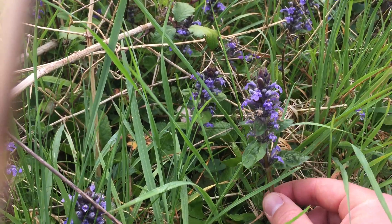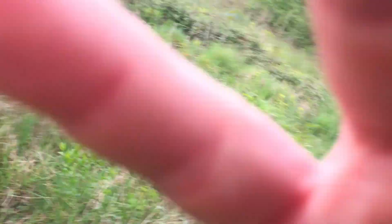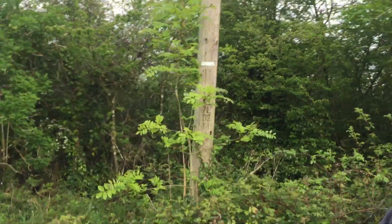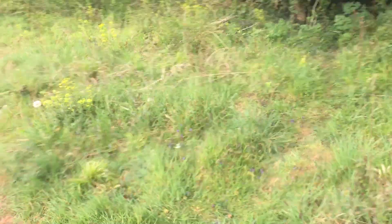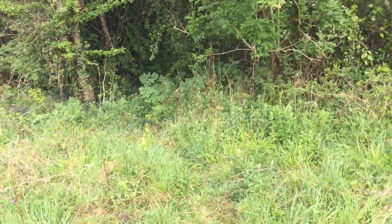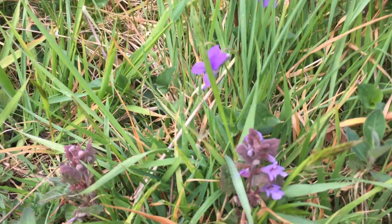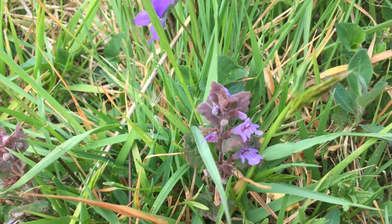So this is bugle. Very beautiful plant, but there is another one that's out now that looks very similar that you could confuse it with — it's only over here.